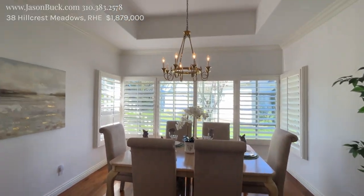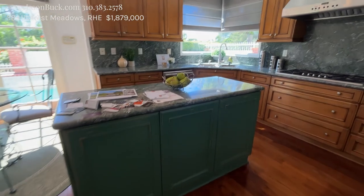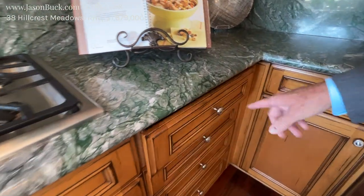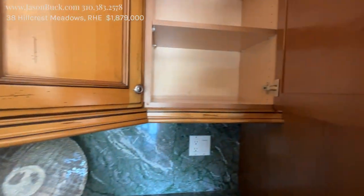Dining room here. Plantation shutters. A little bit of a coffered ceiling. The cabinetry is real nice — I like this distressed look. It's maple. I like this distressed look. Nice uppers. It's clean.